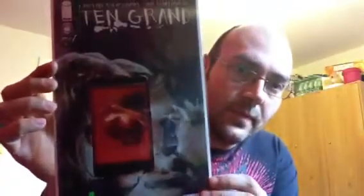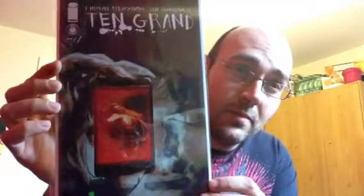So here we have the Riddler. As for my old one, we're going 10 Grand Issue 1, fun variant. That's my old comic choice of the week.